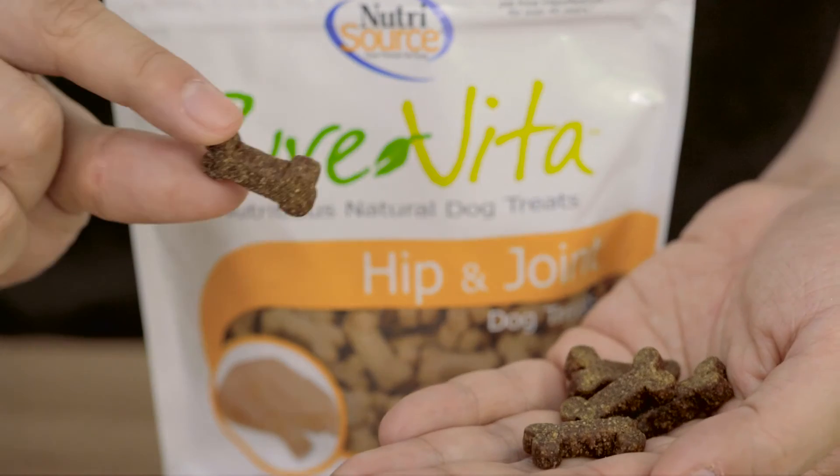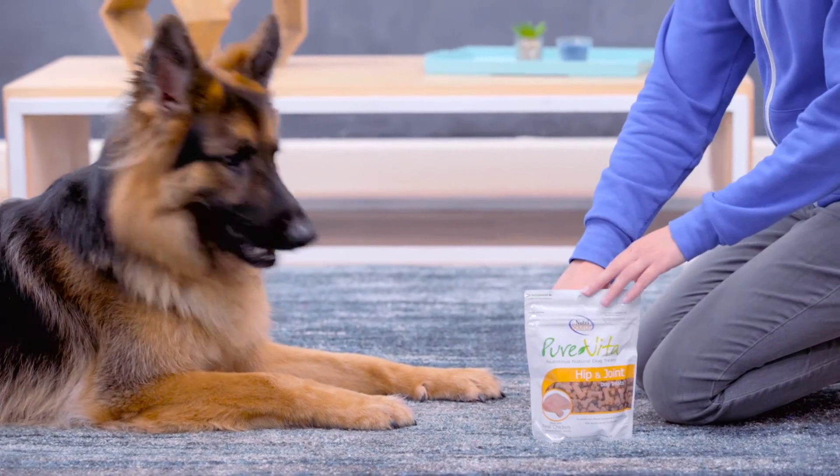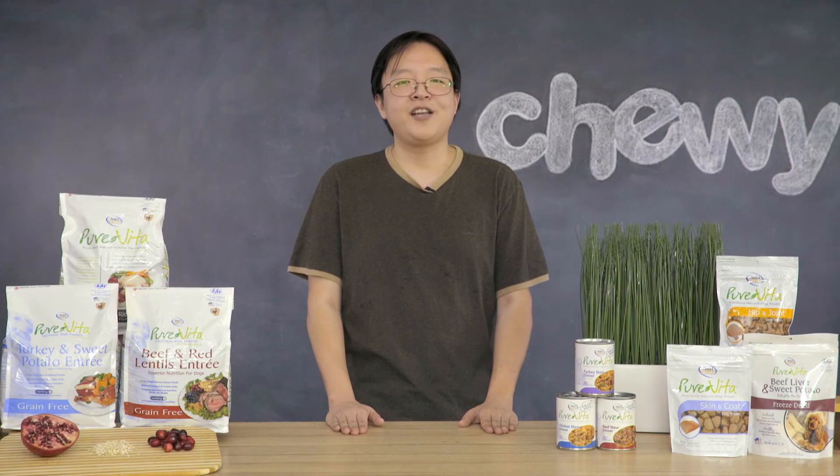For the inflexible, check out their hip and joint treats. They're made with chicken cartilage, which is packed with glucosamine to help maintain and build healthy cartilage and joints. They can even aid in treating arthritis.